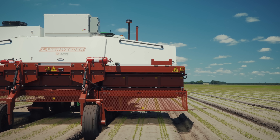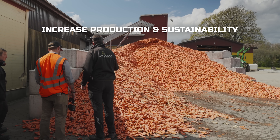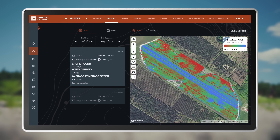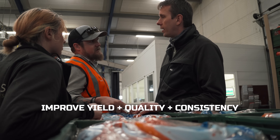The Laser Weeder reduces reliance on labor and herbicides while increasing production and sustainability. With a payback period of just one to three years, it's a smart investment for any farm, improving yield quality and consistency.